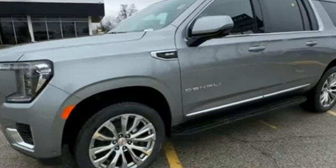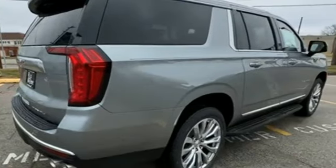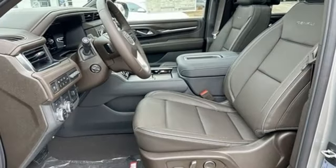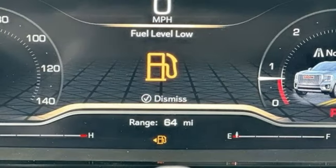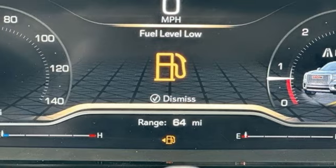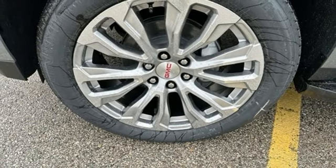V8 engine, heated and ventilated leather bucket seats, integrated navigation system with voice activation, auto-dimming rear-view mirror, dual-zone climate control, Wi-Fi hotspot, streaming audio, hands-free liftgate, memory exterior door mirror settings, and automatic transmission.